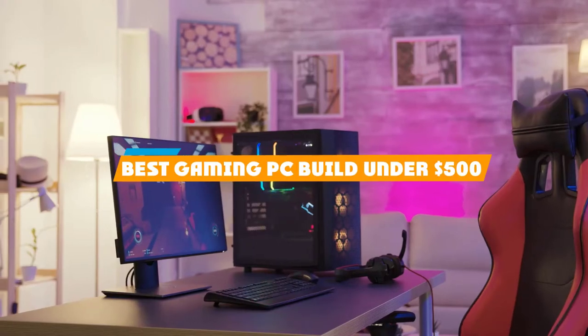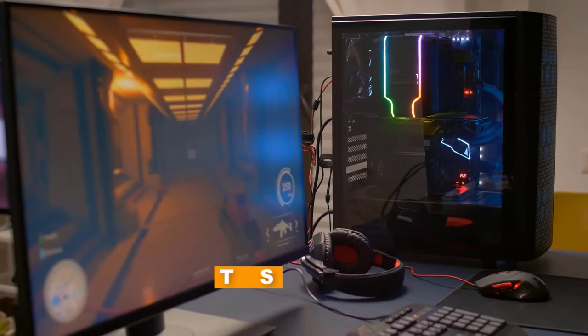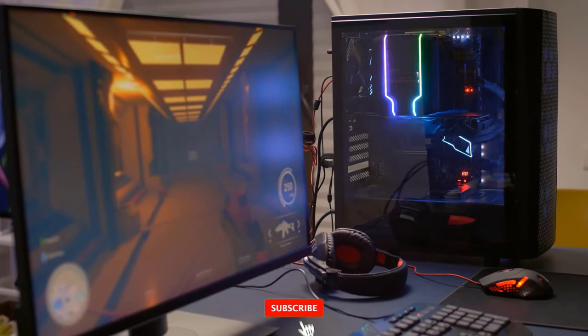If you're looking for the best gaming PC build under $500, here's a list you must see. We made this list based on our personal preference and sorted it based on their features, prices, quality, durability, and reputation of the manufacturers and customer feedback. We've included options for every type of customer. So let's get started.